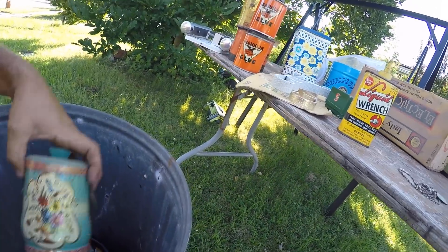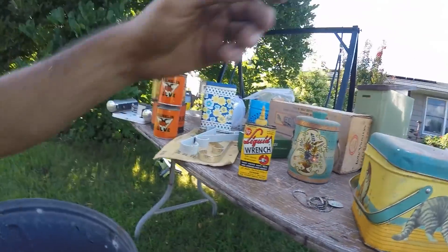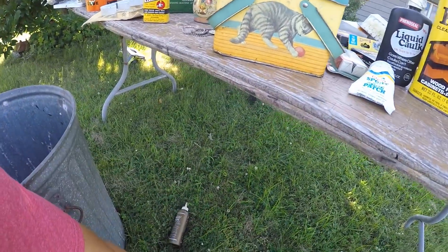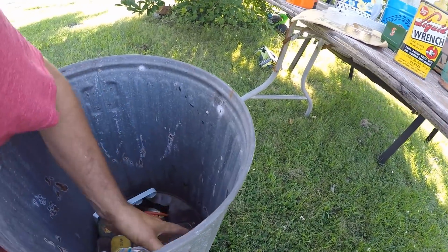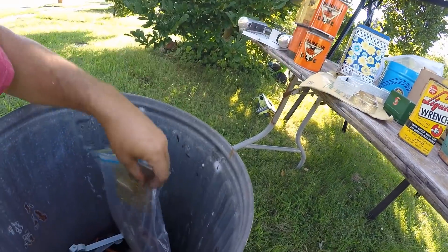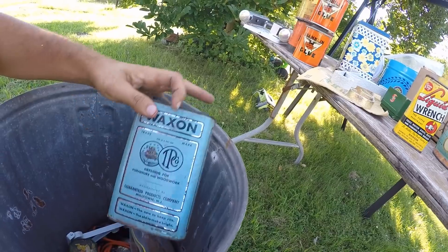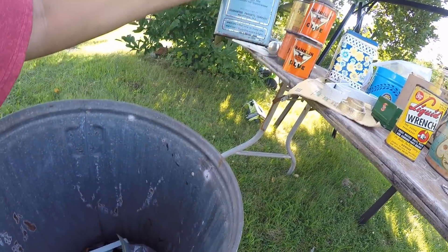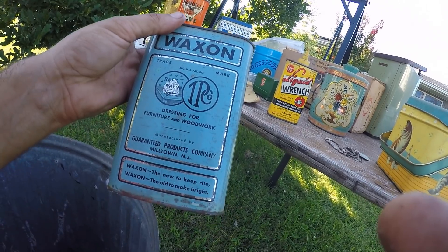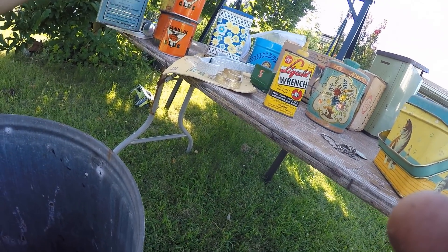Another basket hook — those always sell for a dollar or two. I gotta pour that out, it's all the liquid wrench. These are just wall picture hangers. There's nothing in this, but I thought it was with that beehive right there — I thought it was pretty neat for antique tin.